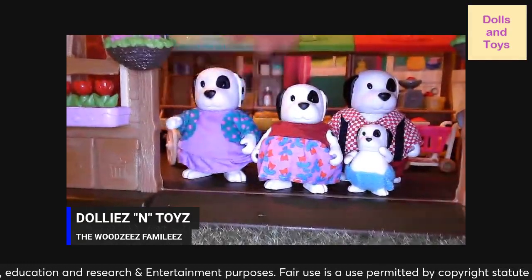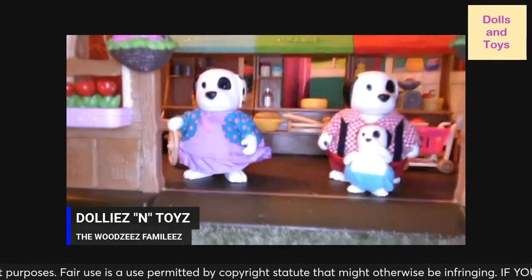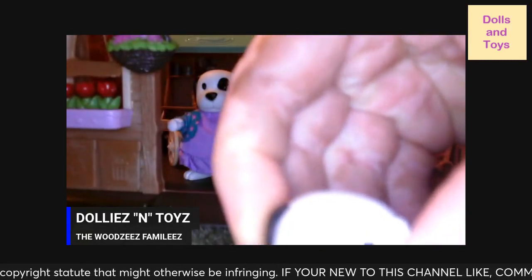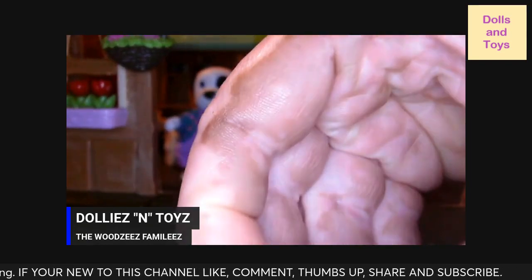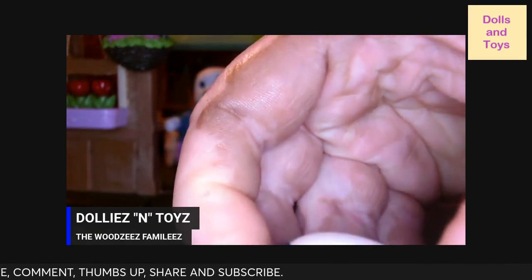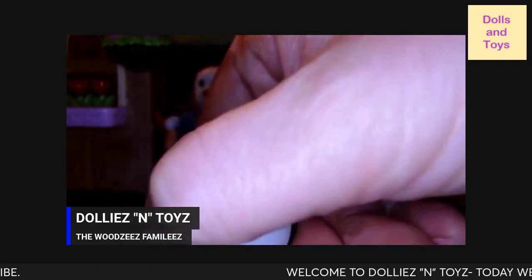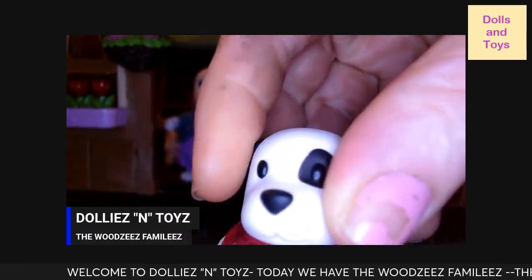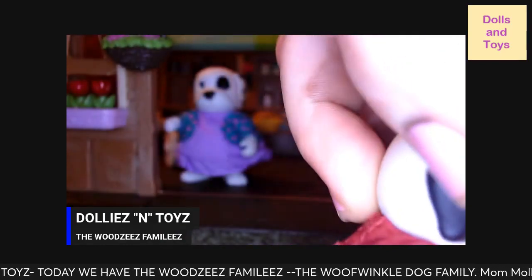I don't know why they didn't name them the Dalmatian family. Right here is the sister. She's coordinating with both mom and dad — her name is Ruby, and she is wearing a dress with burgundy, teal, red, and everything in it. In the back there goes Ruby's little tail, and she has little spots: one on her eye and two right there.